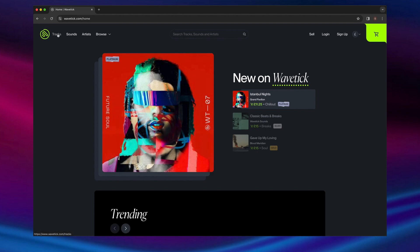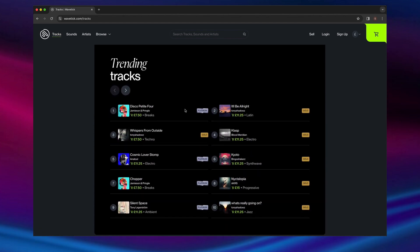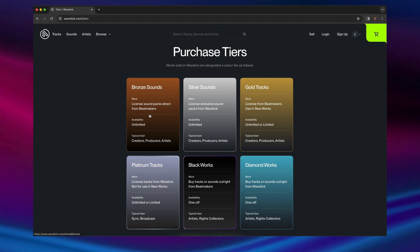Wavetick splits works into tracks and sounds. Tracks are full songs that can be sampled outright into new works or used as-is for sync. Clicking on the purchase color denotes how the work can be used. Silver sounds are from our in-house label. Gold tracks are licensable from Beatmakers, while platinum tracks are licensable from us as a platform.